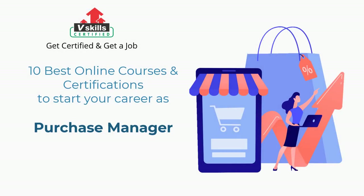Welcome to VSkills YouTube channel. In this video you will learn about the 10 best online courses and certifications to start your career as a purchase manager. Before we begin, let's understand who is a purchase manager and his roles and responsibilities.